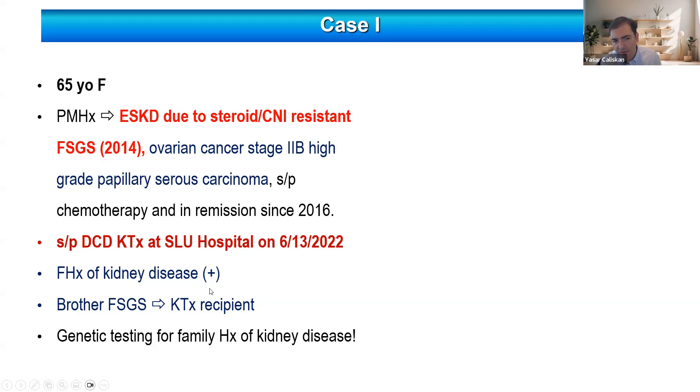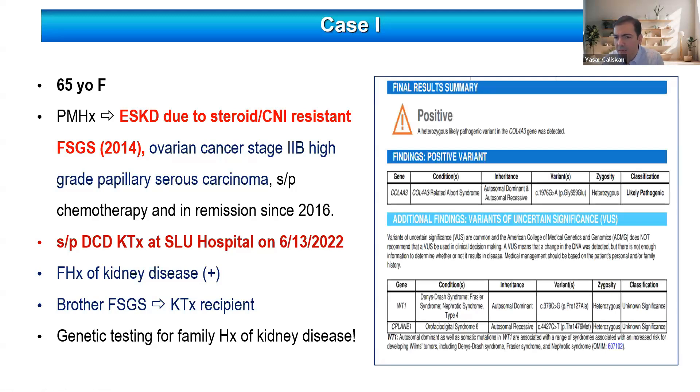When we talked about the family history, we understood that her brother also has FSGS and is also a kidney transplant recipient. Because of that, we decided to do genetic testing, and it came back with a variant in the COL4A3 gene — a heterozygous pathogenic variant — and we found the same variant in the brother too. So we understood that this FSGS is related to a COL4A3 genetic variant. Most likely, if we had known this at the time of FSGS diagnosis, this patient would not have received immunosuppressive treatment and might not have developed cancer.